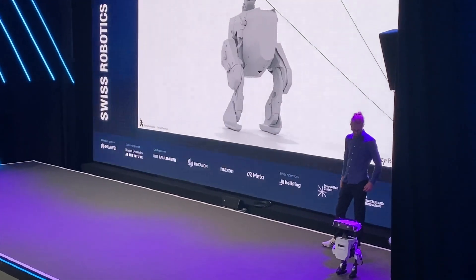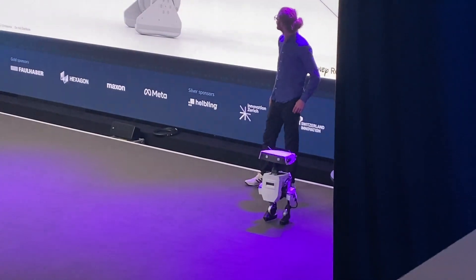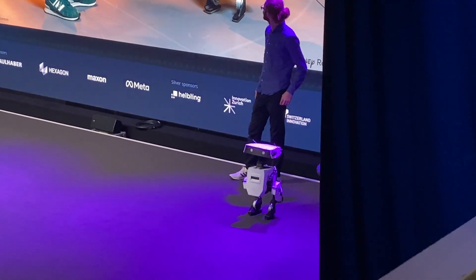It has a real-time PC and also a battery module, so it has the brains and power to actually freely walk around. So we wanted to give you a demo.